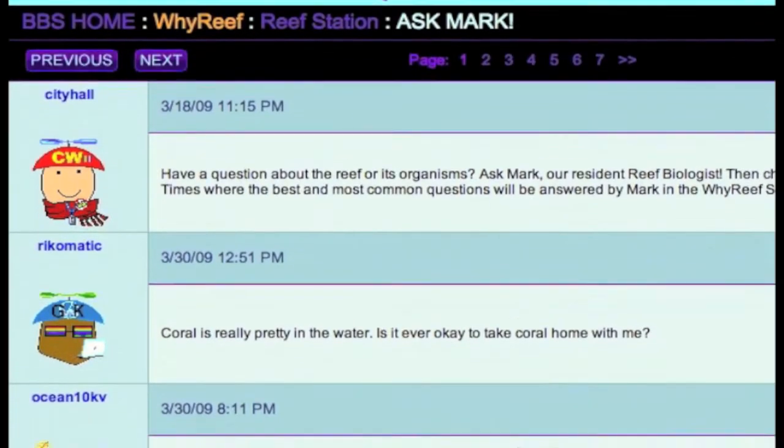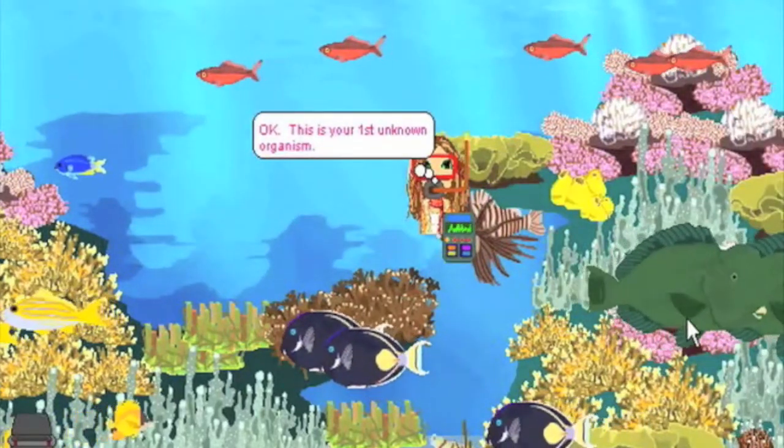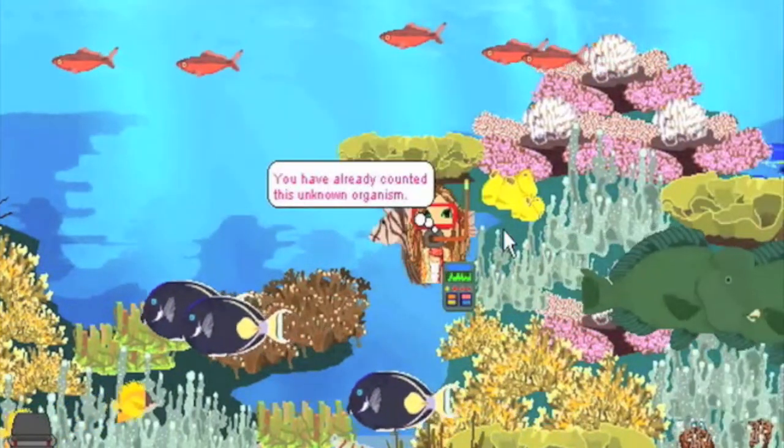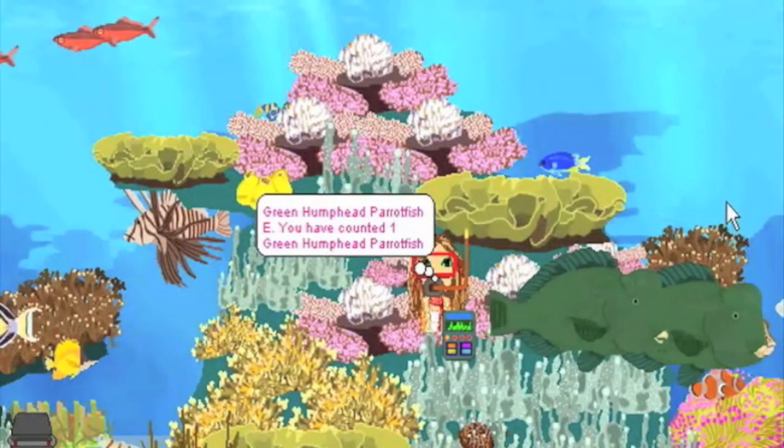Even before it started, the kids were all aware that coral reefs are in danger. You could tell they were very frustrated that they couldn't actually do anything to help. These Save the Reef activities are really nice ways to show how people can help reefs — giving kids some hope that people can do good, can change things, and can take action for the better.